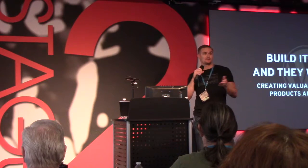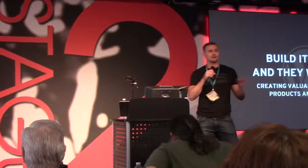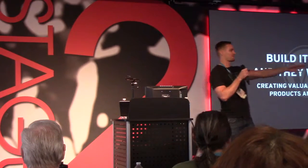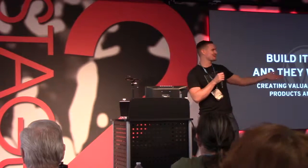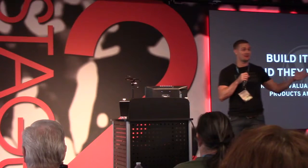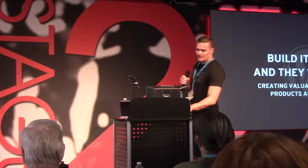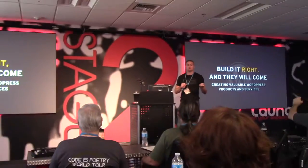I hope everybody's eaten up. And if you still are eating, I won't be offended. If you want to network, there's a great hallway track right here, so please take advantage of that. Today I'm going to be talking about 'If You Build It Right, They Will Come: Creating Valuable WordPress Products and Services.'